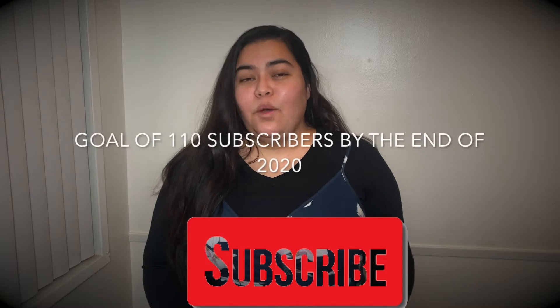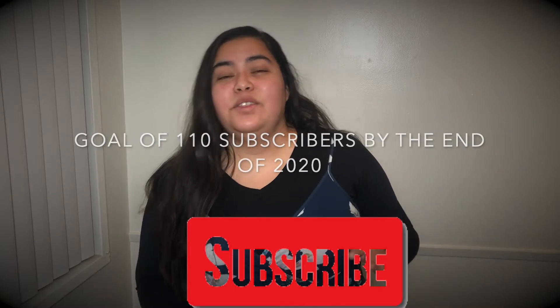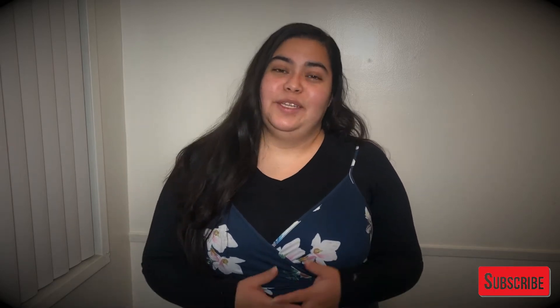Please help me reach my goal of 110 subscribers by the end of 2020. And for all of you who are already subscribed, welcome back to my channel. Today I have something a little bit more fun and different that I haven't done before.